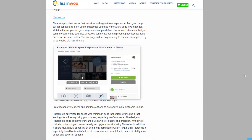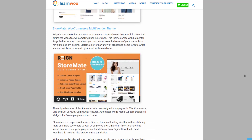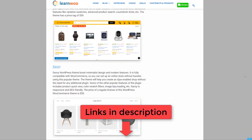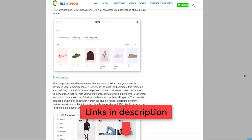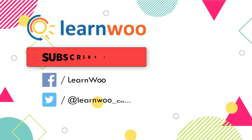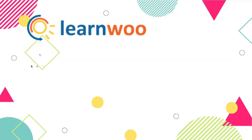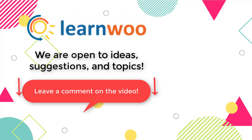If you want to learn about even more top WooCommerce themes, we've covered 12 more in our article — the link to the article and all themes mentioned in the video are in the description below. Please subscribe to our YouTube channel and follow us on our social media channels. Let us know in the comments if you want us to cover a specific topic or if you have any ideas or suggestions.